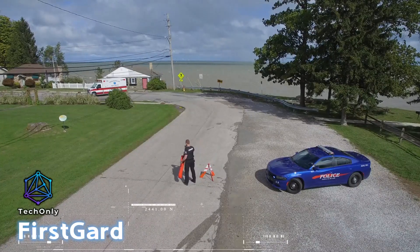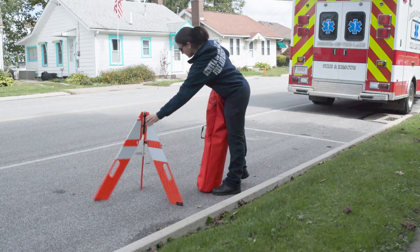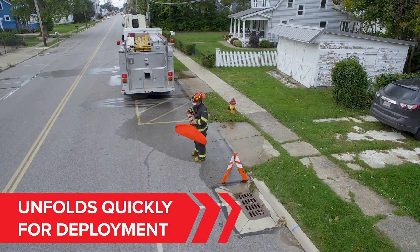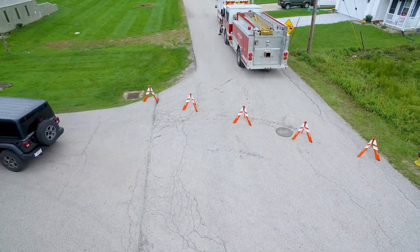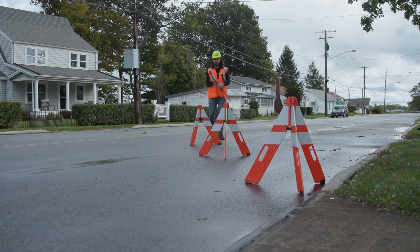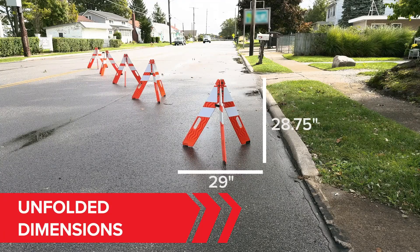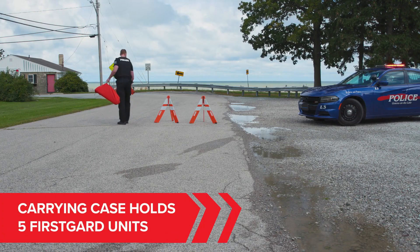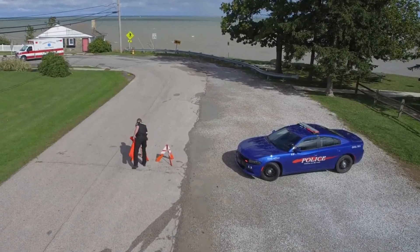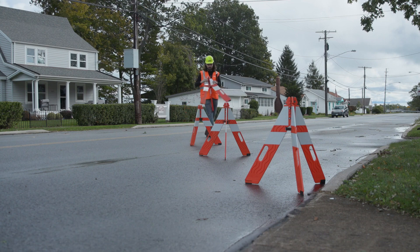Introducing First Guard, a new traffic cone that is revolutionizing the market. This innovative cone is only 3.8 centimeters thick when folded and weighs just 1.8 kilograms, making it more convenient to transport and store compared to traditional cones. Despite its compact size, First Guard is also highly effective — laboratory tests have demonstrated that its reflectivity is almost double that of a standard 71-centimeter tall cone. Thanks to its clever hinge design, it's easy to repair. Constructed from high-density polyethylene, First Guard is an ideal solution for workers, emergency services, and police. Five cones and a branded case can fit in the trunk of a car with ease.